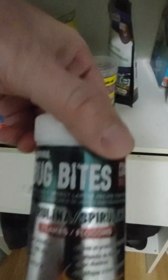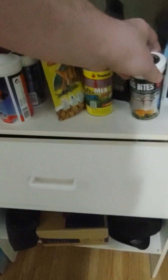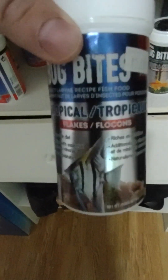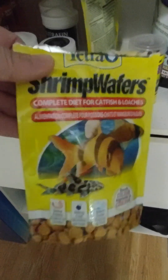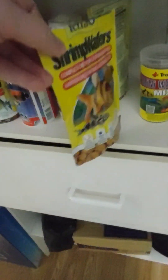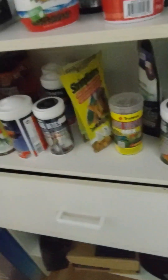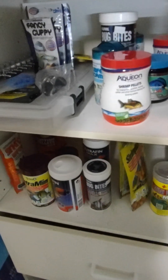I also like Bug Bites — the fish love Bug Bites spirulina. I've got all kinds. Feed them that and this, along with tropical flakes. These are very cheap — about seven dollars at Walmart in Canada. I'm not sure what they cost for my American subscribers, probably five or six dollars.